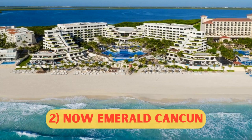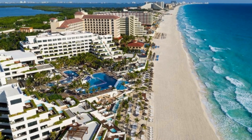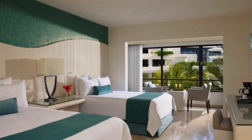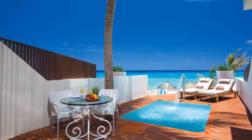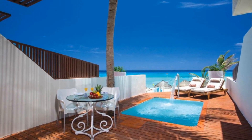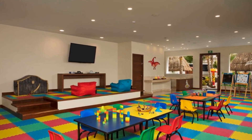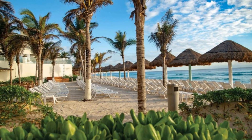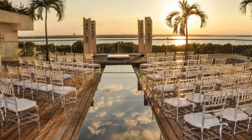Number 2: Now Emerald Cancun, from $271 per night. Now Emerald is located in Cancun, less than 0.6 miles from Playa Delphines, and offers accommodations with an outdoor swimming pool, free private parking, a fitness center, and a garden. This five-star resort has free Wi-Fi, a kids' club, and room service. The hotel has a 24-hour front desk, an ATM, and currency exchange for guests.